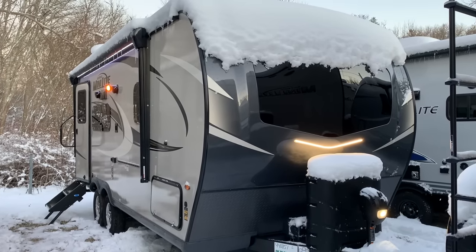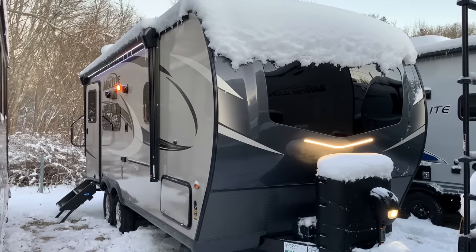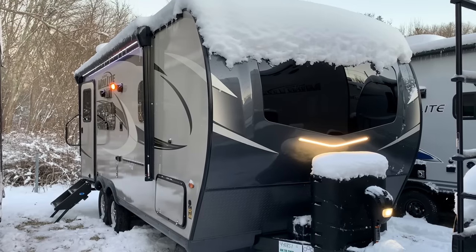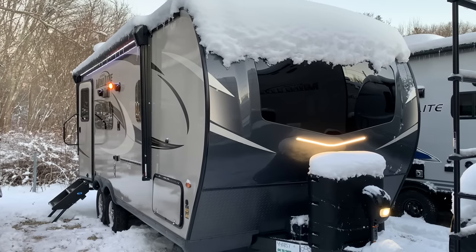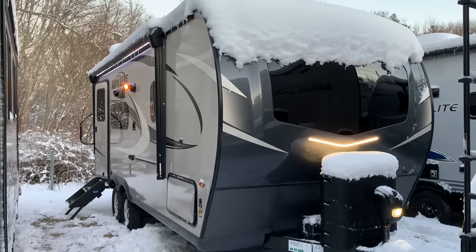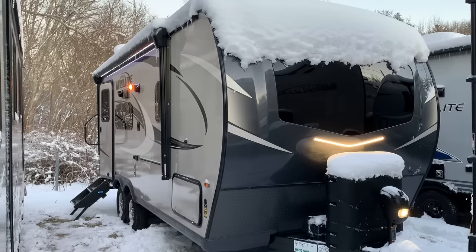Now I know it's got about a foot of snow on the roof and icicles coming off of it, but I think if anything we can just appreciate how well constructed the Rockwood trailers are, how strong the roofs are, and how they can handle harsh weather.